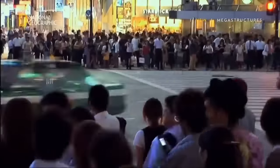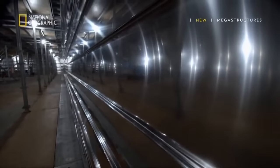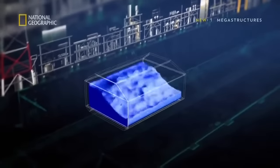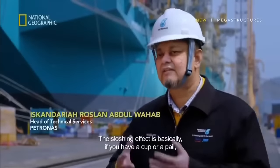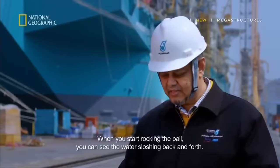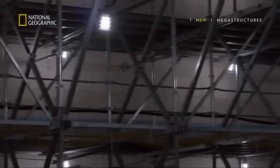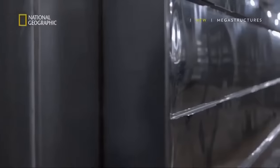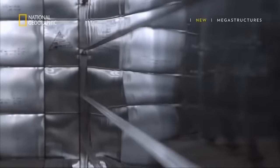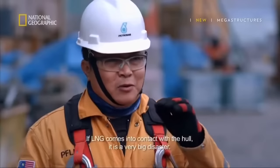Putting the tanks in the hull is an innovative solution when it comes to saving space. But there's a danger, especially when the tank is partially filled — the vessel's movement could create an immense, unstable sloshing of the liquid. The sloshing effect is like rocking a pail of water and seeing it slosh back and forth. With enough force, the one-millimeter thin membrane separating the LNG from the hull could break. For lead hull engineer Fahmi Mahmood, this is a nightmare scenario that must be avoided. If LNG comes into contact with the hull, it's a very big disaster.